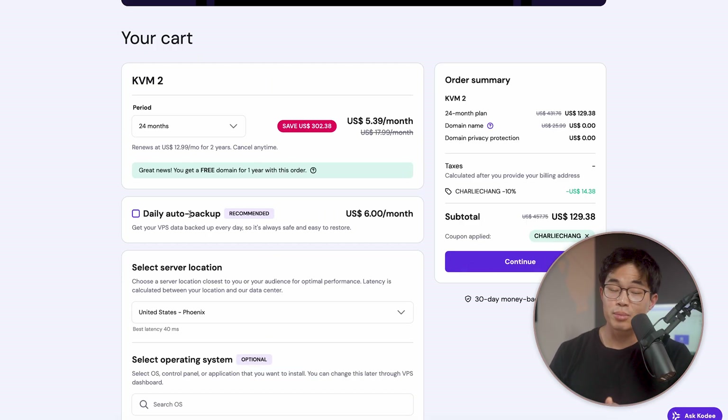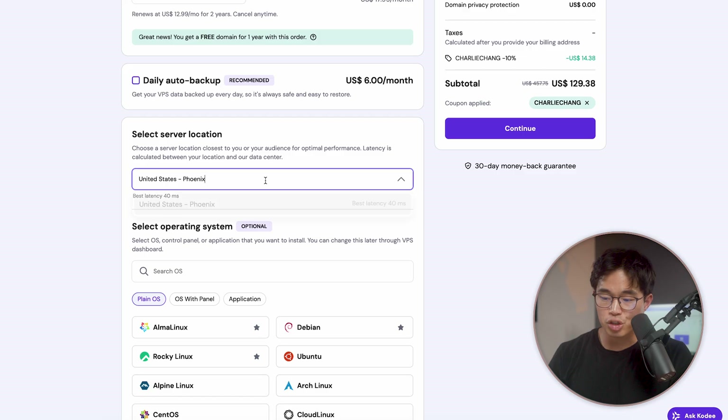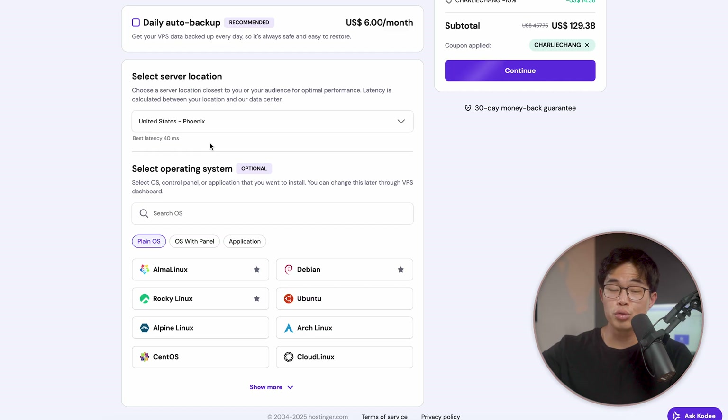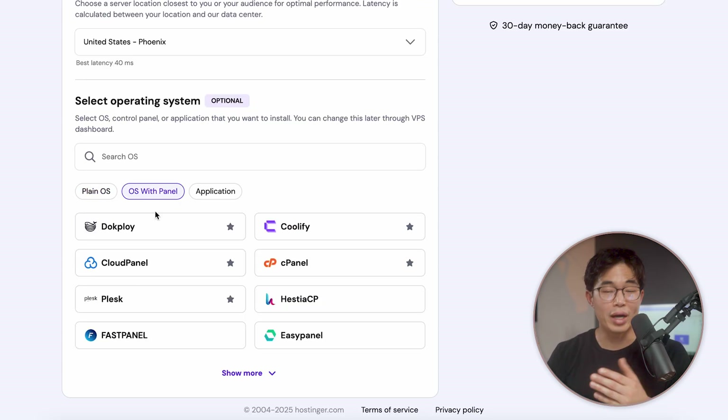You can add daily auto backup if you want, but the free weekly backups are, in my opinion, enough — I'm not going to add that right here. You're going to want to select the server location. Since I'm in the US, this is the best one for me with only 40 milliseconds of latency. Basically, you're going to want to choose the location where most of your website viewers are going to be. Then we're going to select our operating system. This is optional, so you don't have to do this. They have a bunch of different plain OSs and there's OS with panels, which I recommend for most people because it's a bit easier to use.